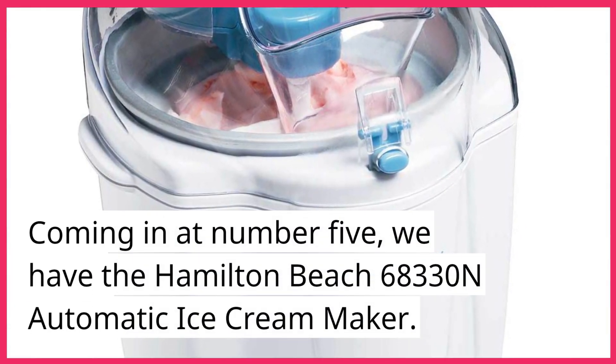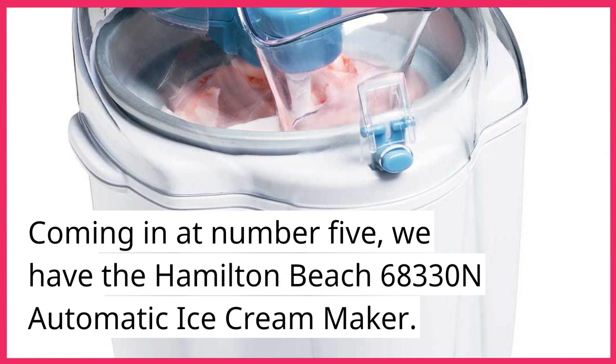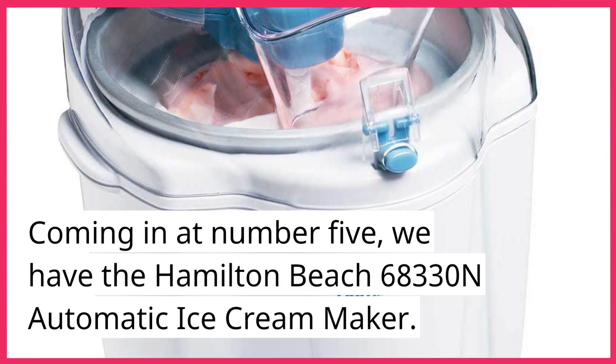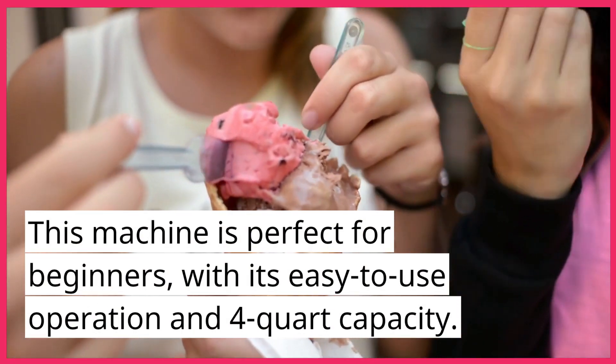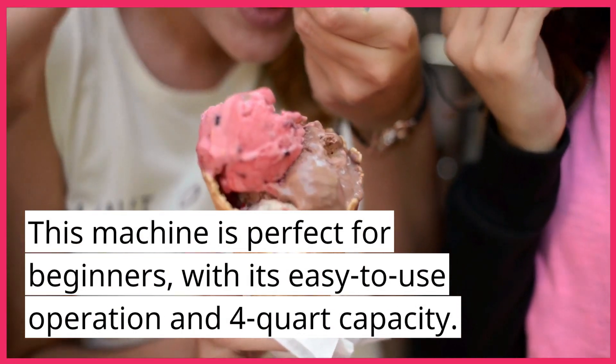Coming in at number 5, we have the Hamilton Beach 68330N Automatic Ice Cream Maker. This machine is perfect for beginners, with its easy-to-use operation and 4-quart capacity.